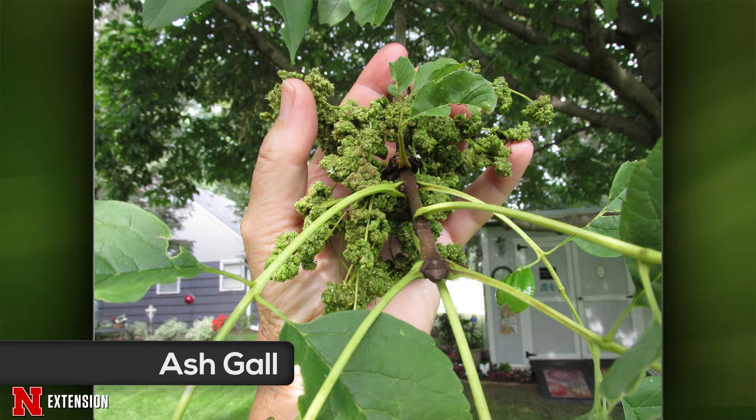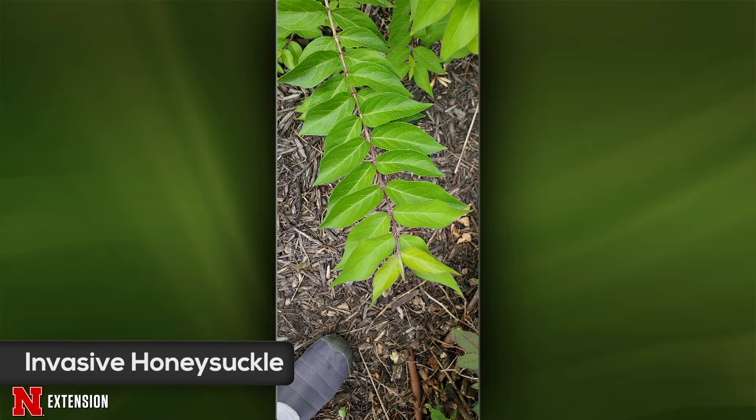Your next one is a Giltner, Nebraska viewer wondering what this is that came up — is it a good plant or a weed? This is one you probably want to get rid of. This is one of the more invasive honeysuckles — Amur honeysuckle — which is kind of an escaped ornamental. I would probably take this one out.